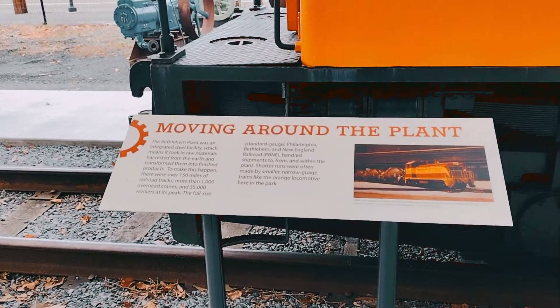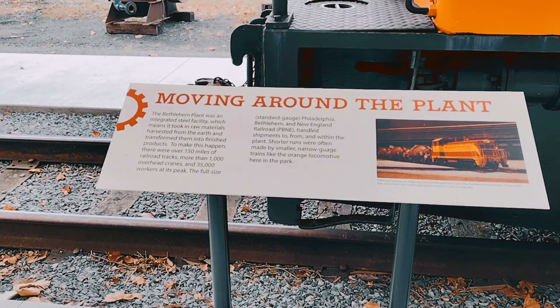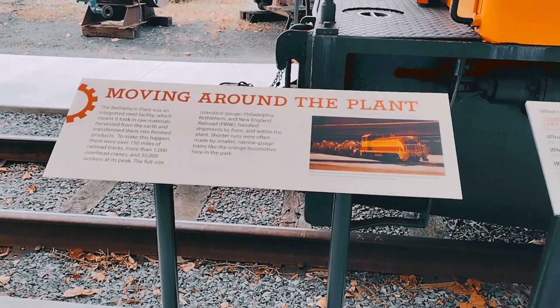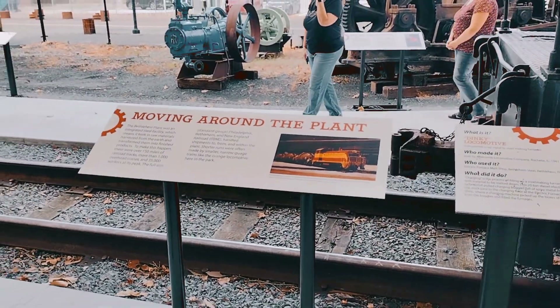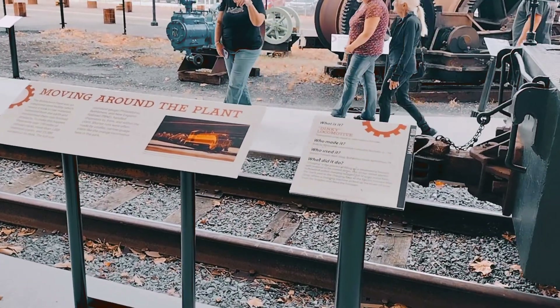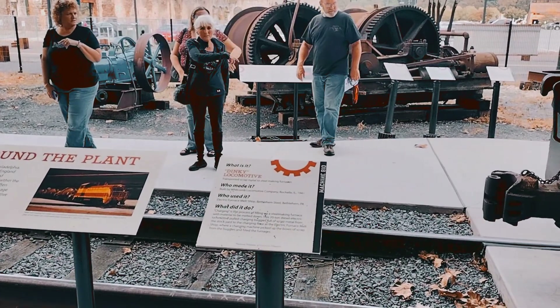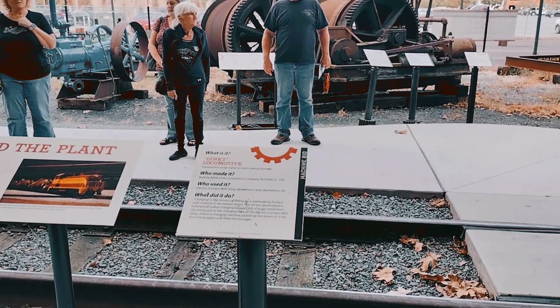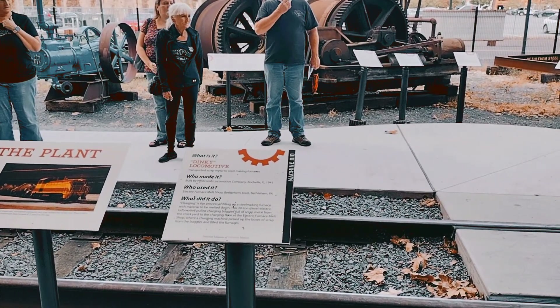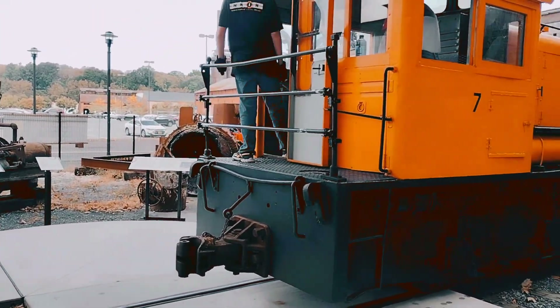Moving around the plant — this is what they call a dinky locomotive. Standard gauge. The dinky locomotive carried scrap metal to the steel-making furnaces. That is basically what it would hold in there. Charging is a part of filling up a steel furnace, and their ride is over.